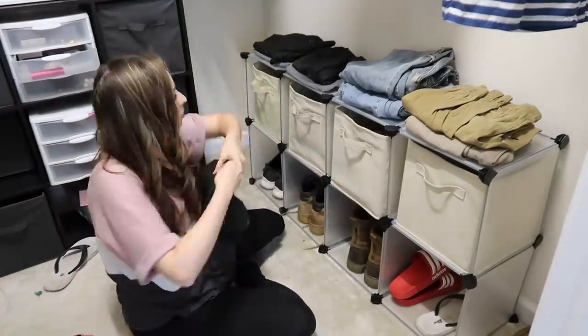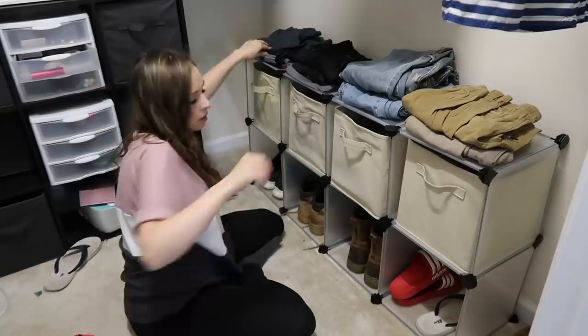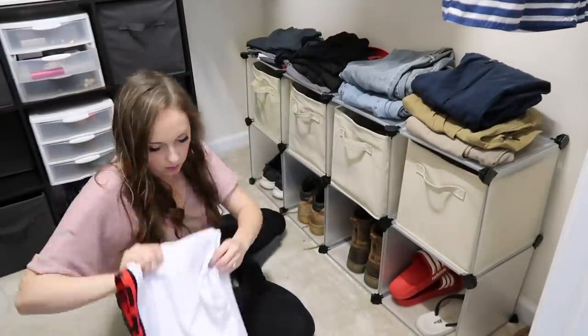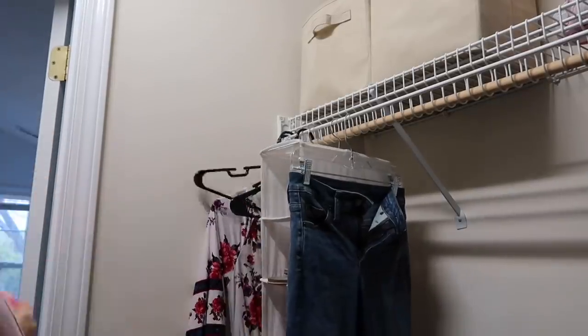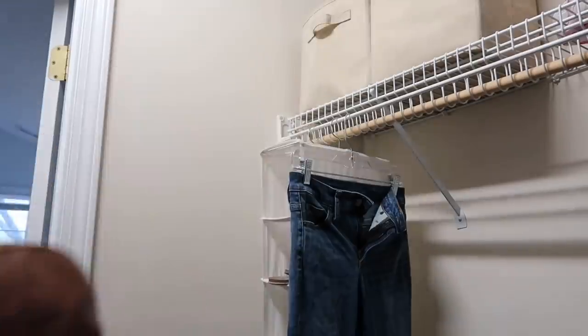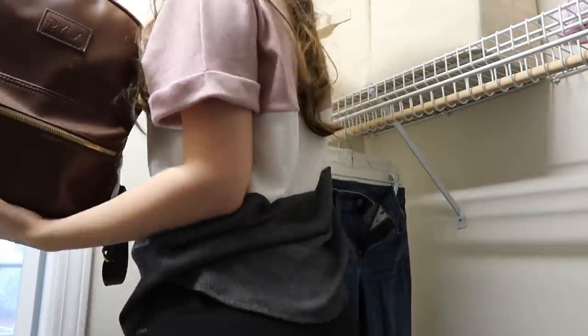This type of shelving and bins is something that's super inexpensive to organize a closet with and it fits most folded clothes pretty much perfectly. I also wanted to hang up our bags, and later on I actually added hooks on the other side of the door for my husband's backpack as well. We just needed a place to get them off the floor and to easily hang them up.